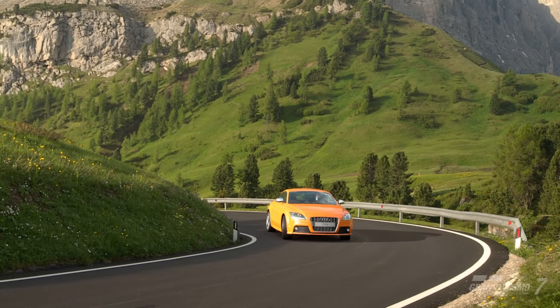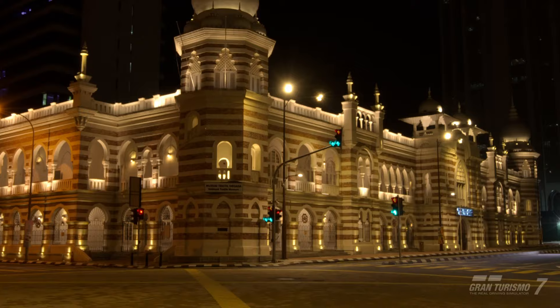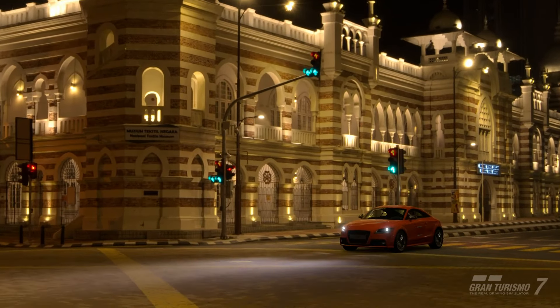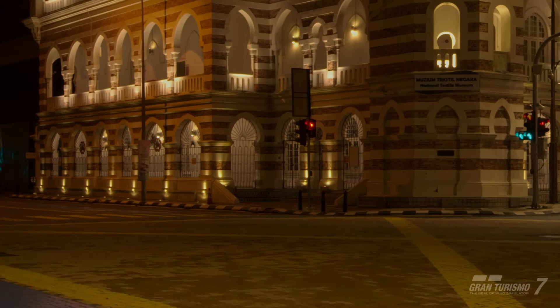Hello everybody, this is JeffreyGT97 and welcome to the video. In this episode I'll be sharing two new builds at Duck Expressway. The first one is going to be the new Audi TT Coupe from '09, a new car that was released for this new update. I'll show you guys basically where to get the car, the setup I'll be using, and of course the livery itself.